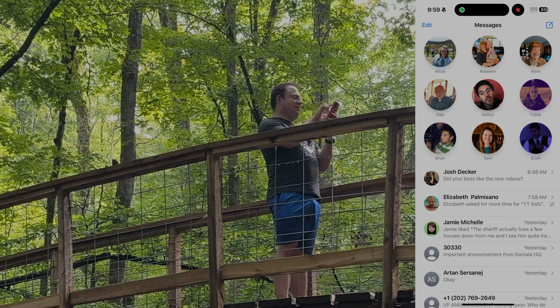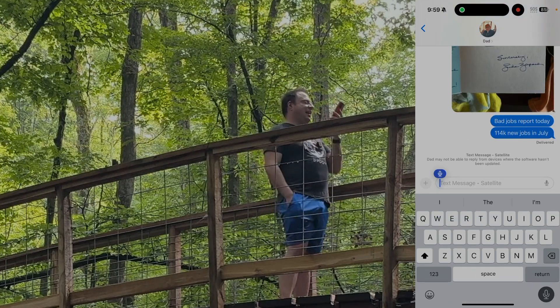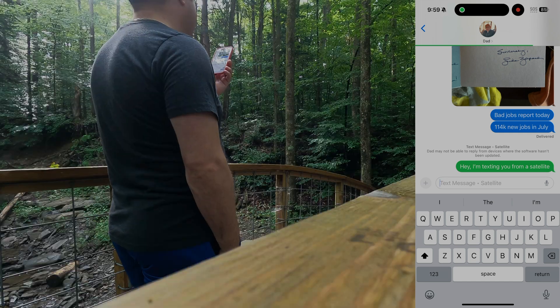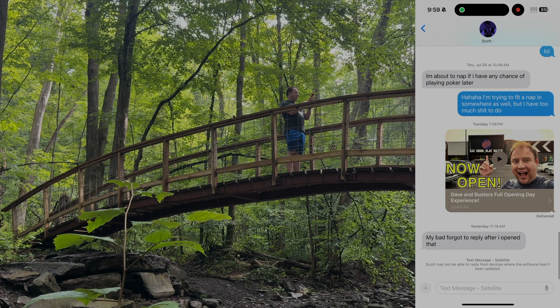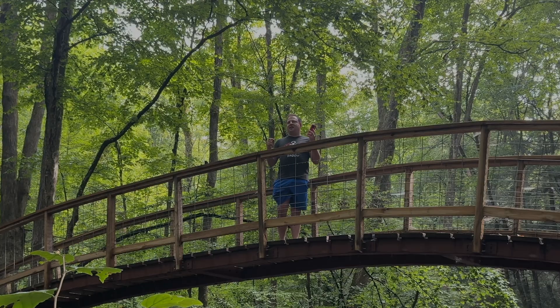Let me send a message to another family member. 'Hey, I'm texting you from a satellite.' Now you'll notice the satellite messages are coming up in green — I'd actually prefer they stay blue so I know it's going through as an iMessage. There it goes — we just sent another message, they do take quite a while to go through. You do get a disclaimer: 'Scott may not be able to reply from devices where the software hasn't been updated.' This is running iOS 18 public beta number two, which is how we're able to do this.